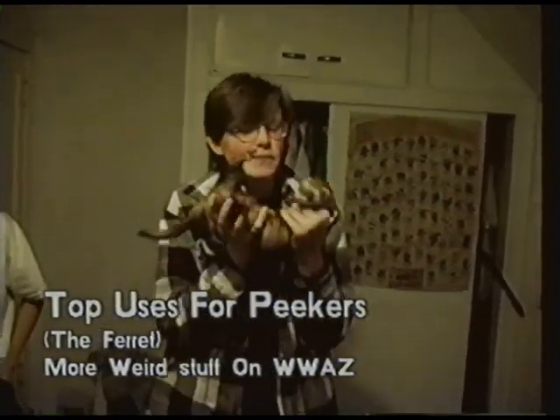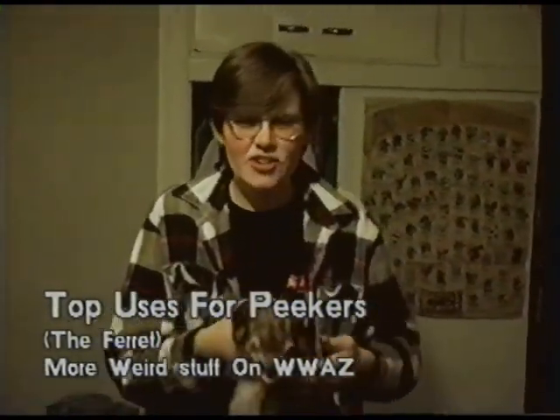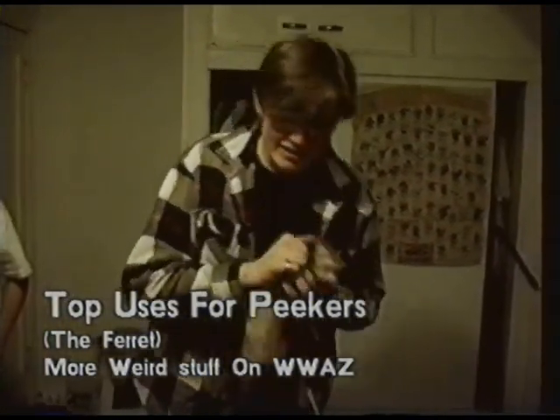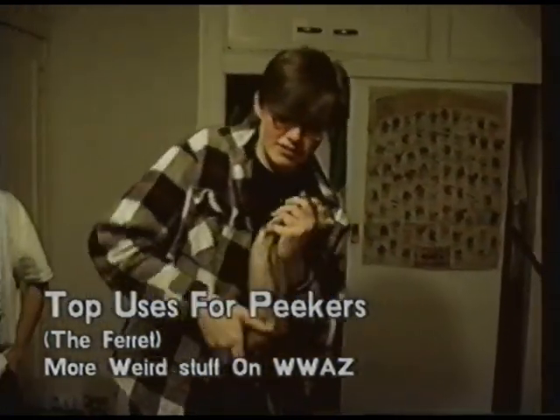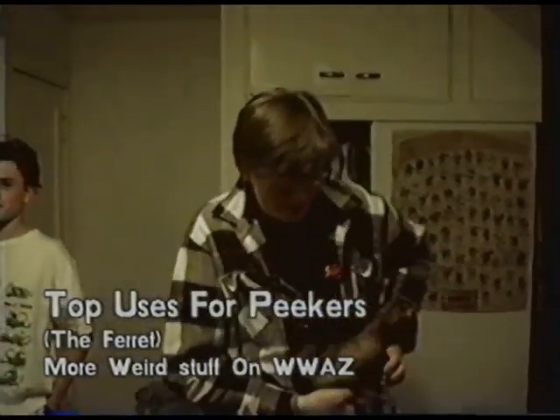What are some of the uses for a ferret? Well, starting off, there's the ferret tie. And there's the ferret wristband. Very stylish. Very stylish.